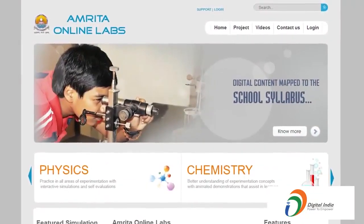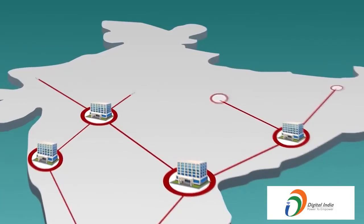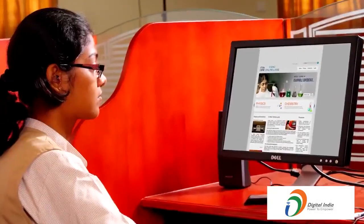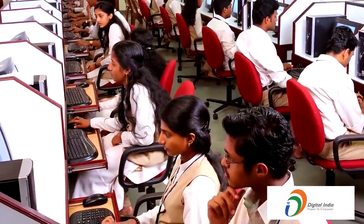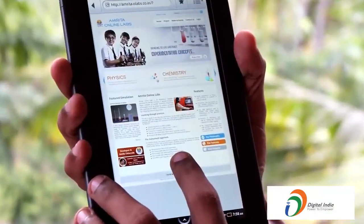This helps them compete with students in better schools, and bridges the digital divide and geographical distances. The experiments can be accessed anytime and anywhere, overcoming the constraints on time felt when having access to the physical lab for only a short period of time.